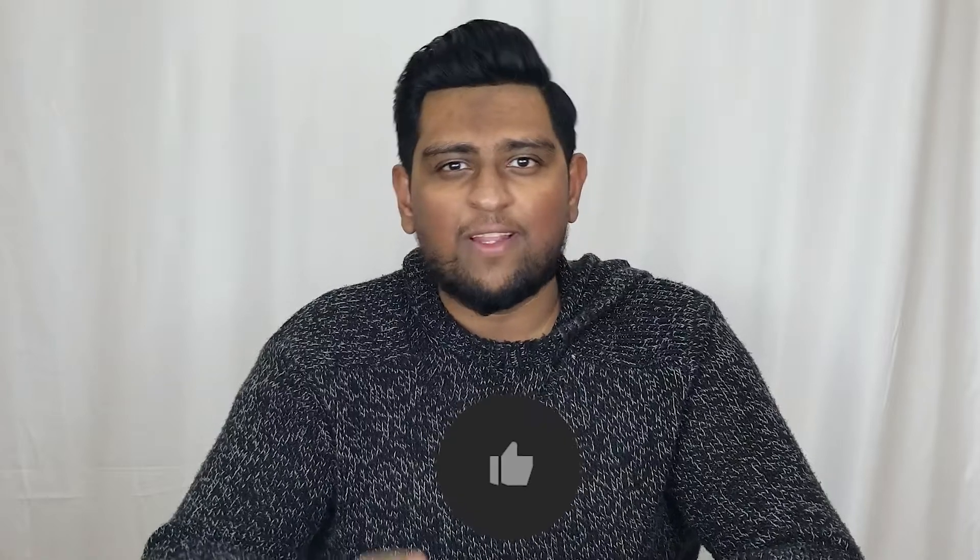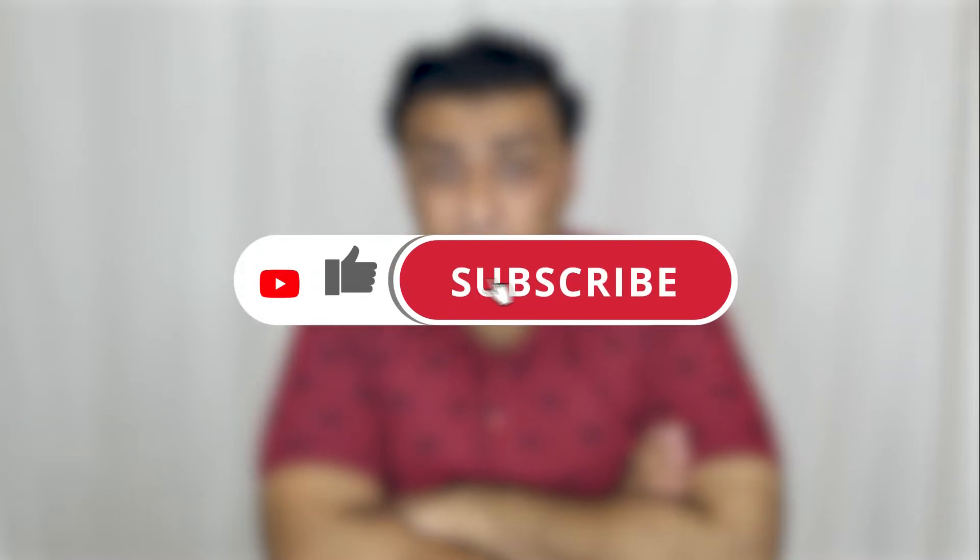If you enjoyed this video, leave a like and a comment down below. Also, don't forget to like and subscribe to our channel, and please press the bell icon button so you get notifications of all our new videos every time they're released. See you again in our next video. Bye for now.